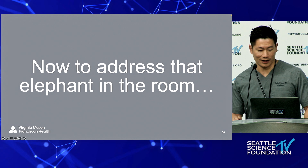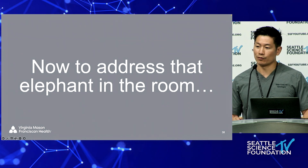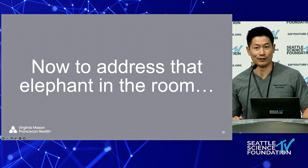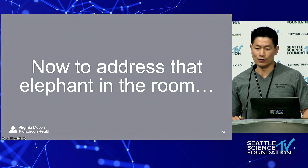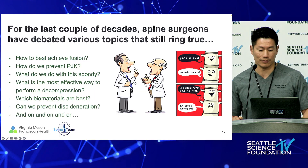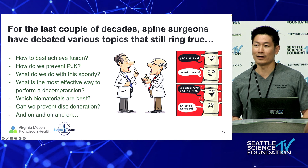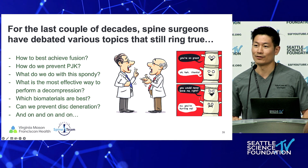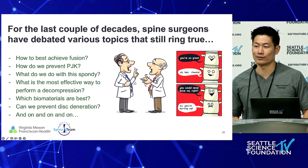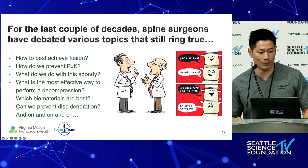I want to spend a couple minutes addressing the elephant in the room when we talk about endoscopy. I think everyone feels the procedure they can do most reproducibly and reliably is probably a discectomy or decompression, even through a 16 or 18 millimeter tube. So what's the actual incremental benefit of endoscopy? Why are we making a decompression or discectomy — which doesn't reimburse all that highly — more complex? How can we justify purchasing equipment for such a procedure where you're not going to alter length of stay much?